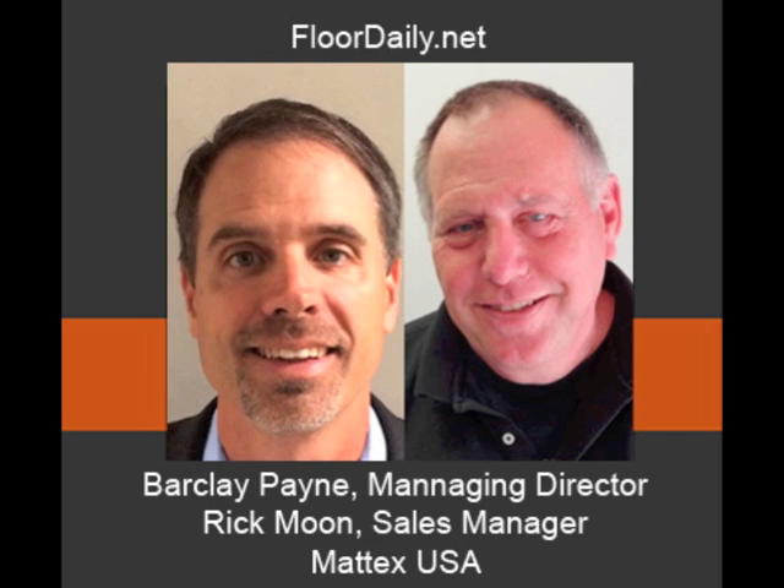Good morning. You're listening to FloridaLA.net, and I'm Kemp Haar. This morning, my guest is Barclay Payne and Rick Moon with Matex USA. Barclay, you're the managing director of Matex USA, and Rick's your sales manager, right? That's right. The reason I wanted to talk to you is I haven't interviewed you since the announcement's been made that you've made a $60 million investment in a new backing facility. Tell me just a little bit about Matex.